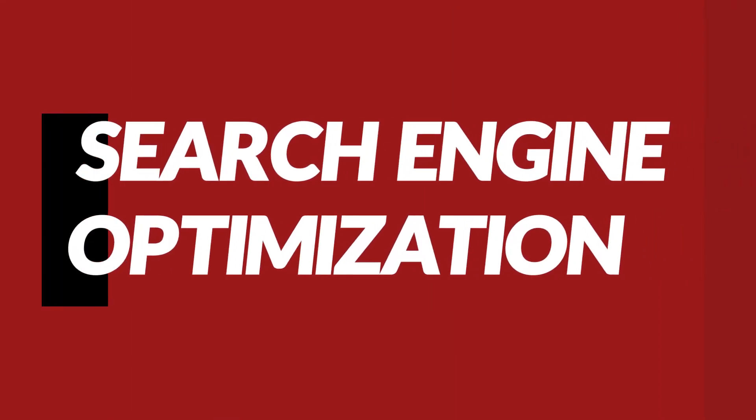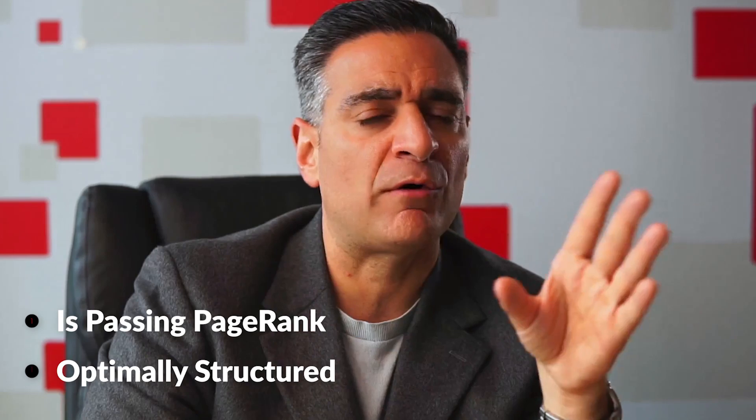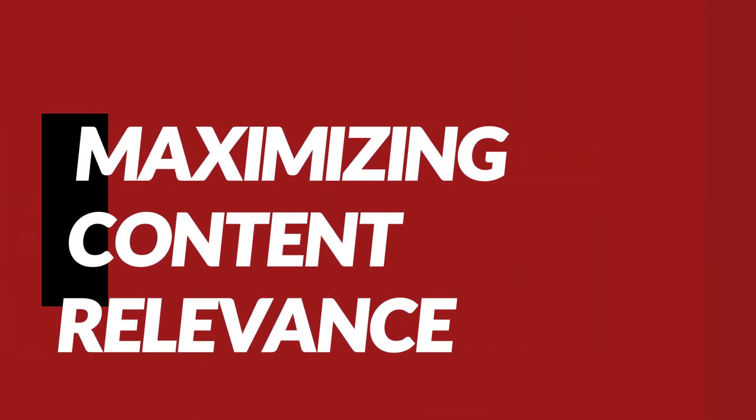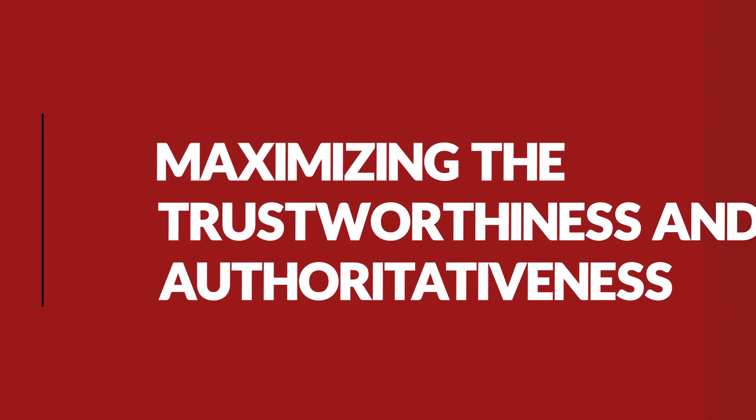The second channel is SEO. I have another video that goes into more detail about SEO for plastic surgeons — check it out after this one. In a nutshell, SEO has three parts. First, make sure your website is optimally structured so it's passing page rank to your practice pages you want to rank, and Google can crawl and index it properly. Second, maximize the relevance of your content to the searches people perform — for example, having a page optimized for 'lip fillers Atlanta' rather than a generic services page. This is called keyword mapping. Third, maximize the trustworthiness and authoritativeness of your website by earning backlinks and sending positive user signals to Google.